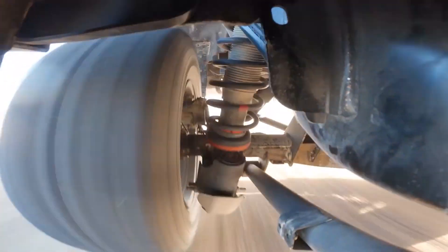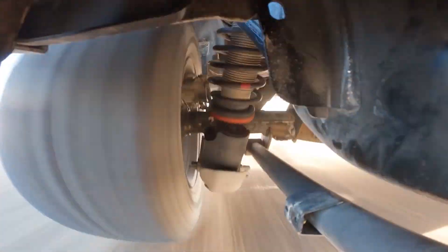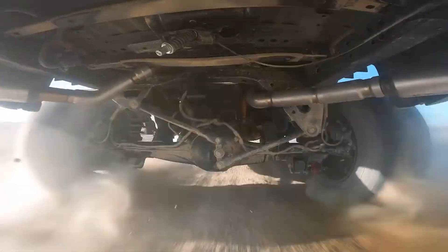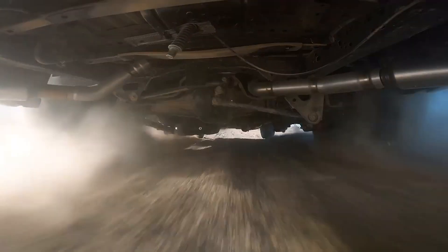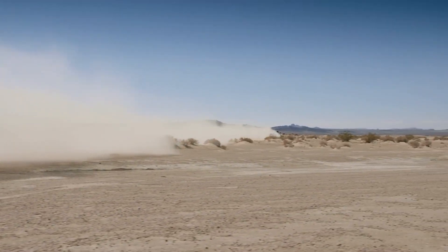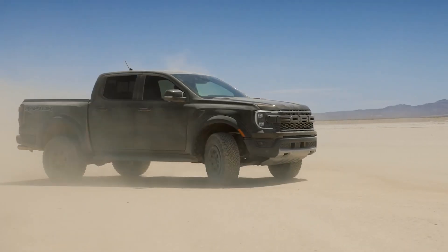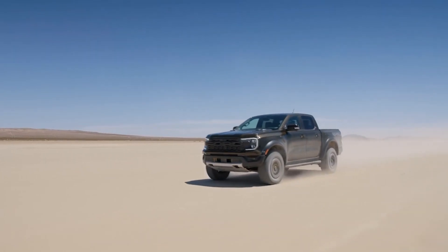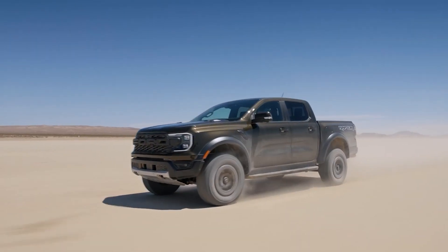Designed to be the most agile and nimble of the Raptor lineup, the Ranger Raptor features long-travel suspension, Fox Live Valve shocks, and a Watts link rear suspension. It also has advanced four-wheel drive with seven drive modes including a Baja mode, front and locking rear differentials, and a two-speed transfer case with a reinforced frame to give you an unmatched off-road experience.